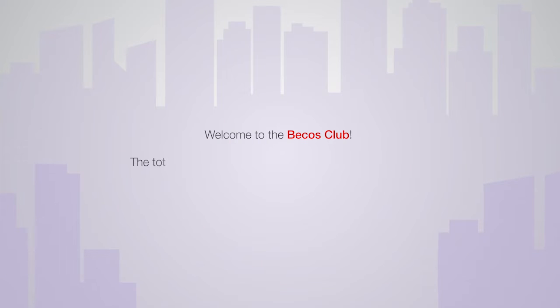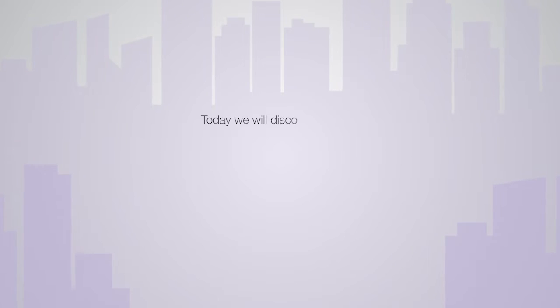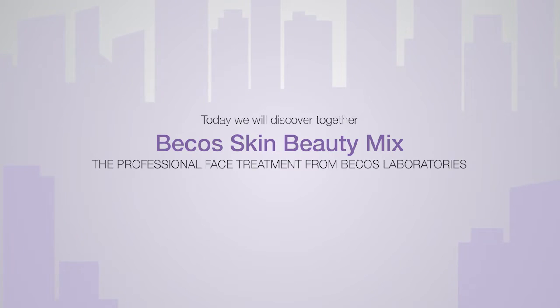Welcome to the Becos Club, a totally new place where beauty is even more glamorous and is coloured in red. Today we will discover together Becos Skin Beauty Mix, the professional face treatment from Becos Laboratories.